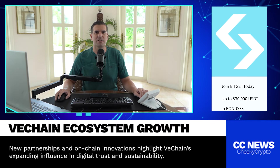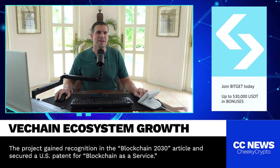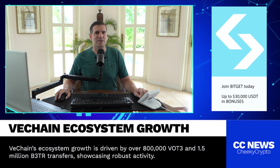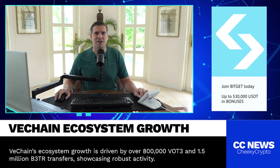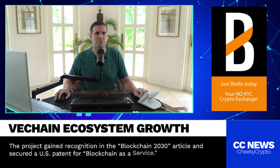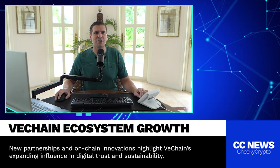The VeChain community is buzzing right now. If you've been on X or Reddit, you've probably seen a lot of excitement around these milestones. The VFAM, as they call themselves, are super bullish — and why wouldn't they be? This kind of activity is what you want to see if you're invested in a project long term. People are talking about how these milestones show that VeChain is more than just another blockchain project — it's actually being used in real world applications, especially in the supply chain logistics sector.